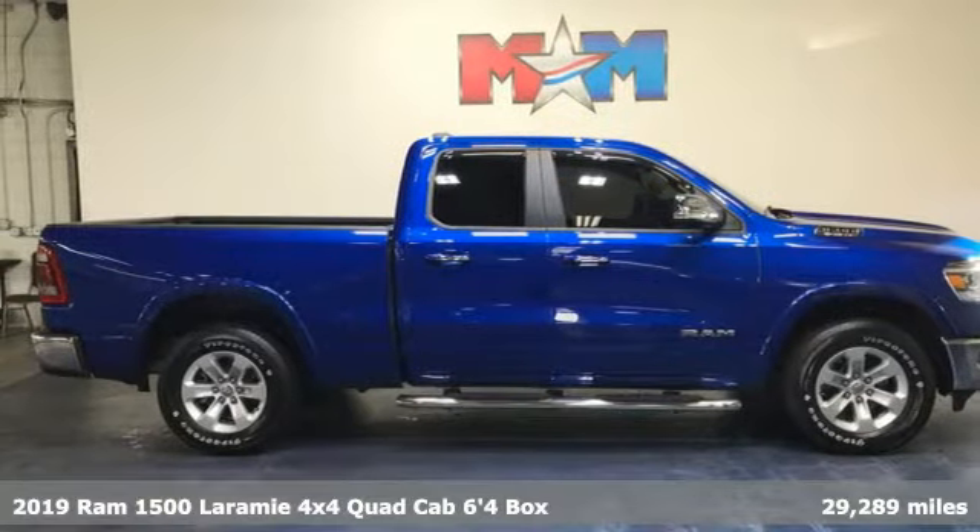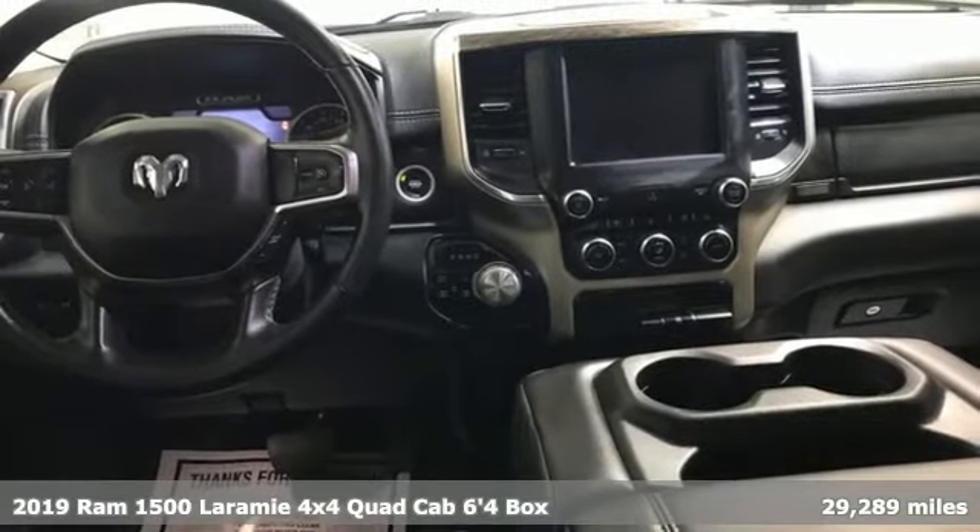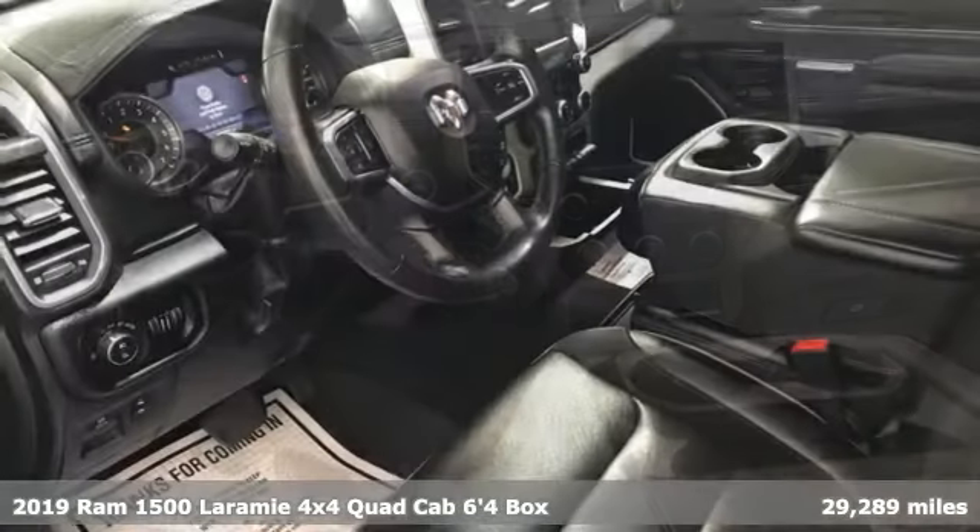It's a 2019 RAM 1500. RAM works hard, plays harder. And with features like these, every drive's a pleasure.